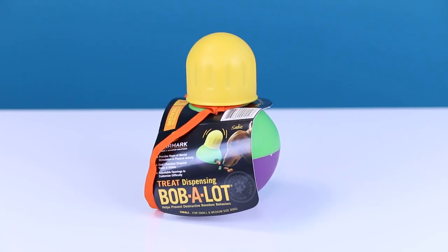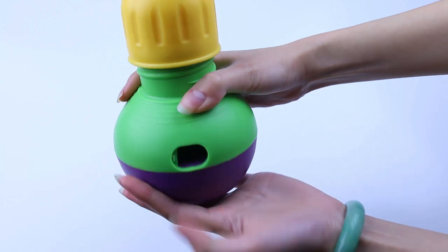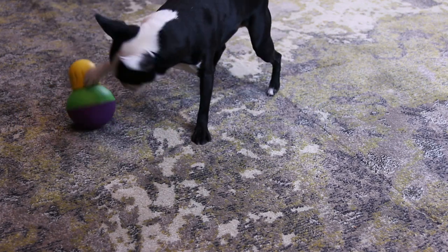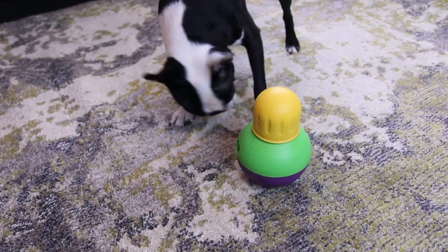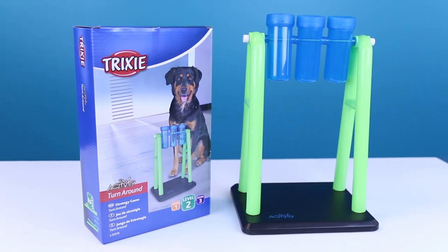Next we have the Bob-a-Lot Treat Dispenser. The Bob-a-Lot features multiple chambers and adjustable openings so you can customize the difficulty level. The weighted base ensures maximum wobble to keep your dog interested. This is also a great option for feeding your dog as it's similar to slow feeders in the way it slows down the time to consume the food.